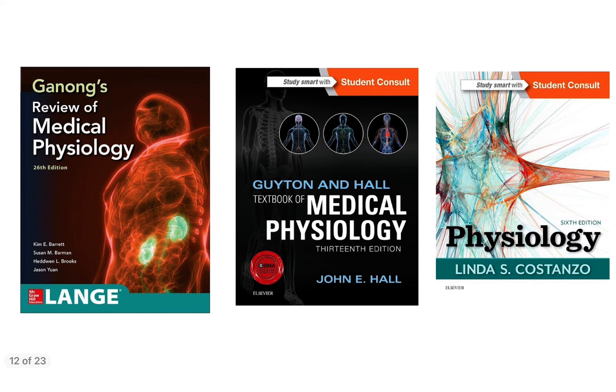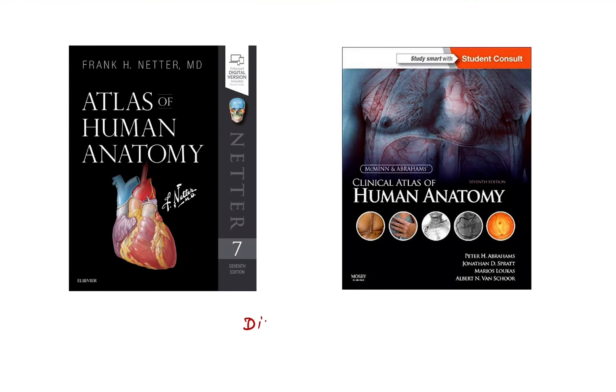For dissection, Cunningham is a must. If you want to buy any dissection book in anatomy, you can buy Cunningham's anatomy dissection book.